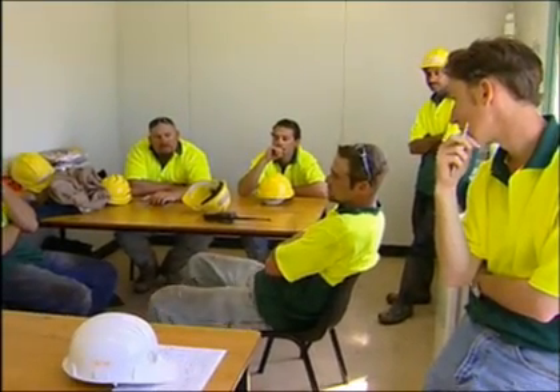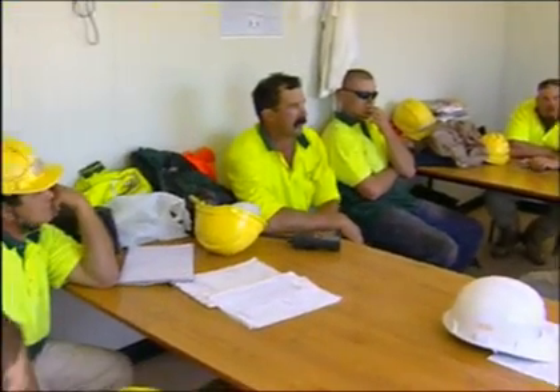Prior to each major task, the Charrington crew is assembled for a safety hazard meeting in which the potential risks are discussed and documented, which is a part of Charrington's standard QA procedure.